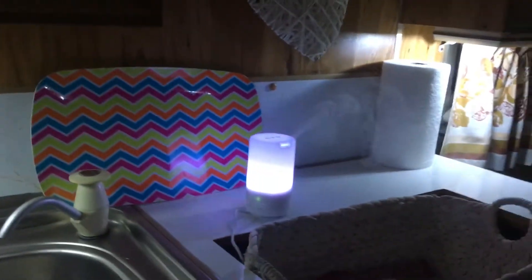We also got our scents — we got our incense.